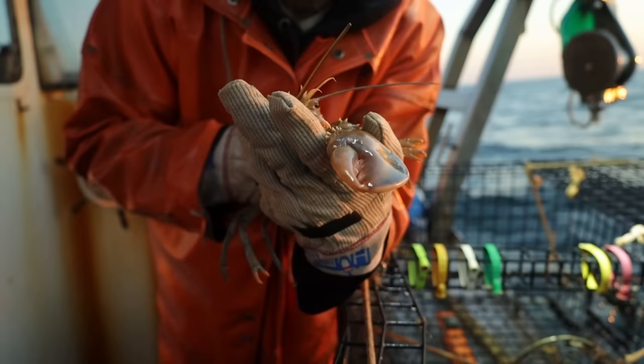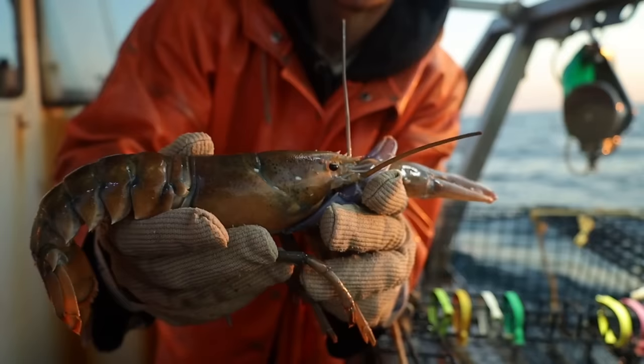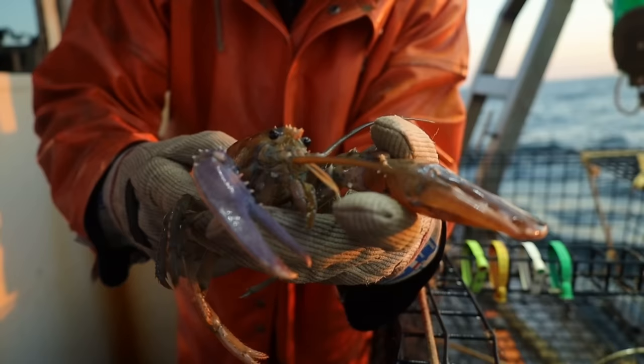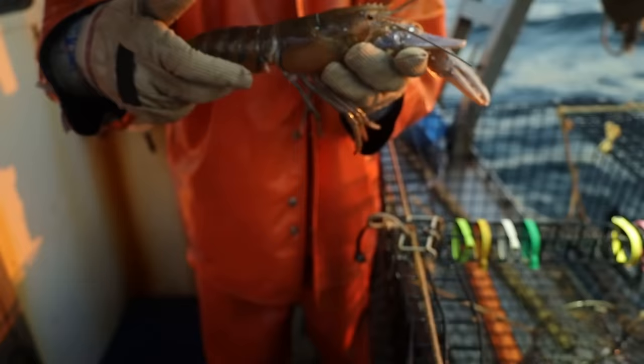If you're new, lobsters actually come in quite a few different colors. We get them in yellow, red, orange, blue, white, and a combination of all those colors. Sometimes they'll be split 50-50 down their back. Sometimes they'll be spotted, calico.